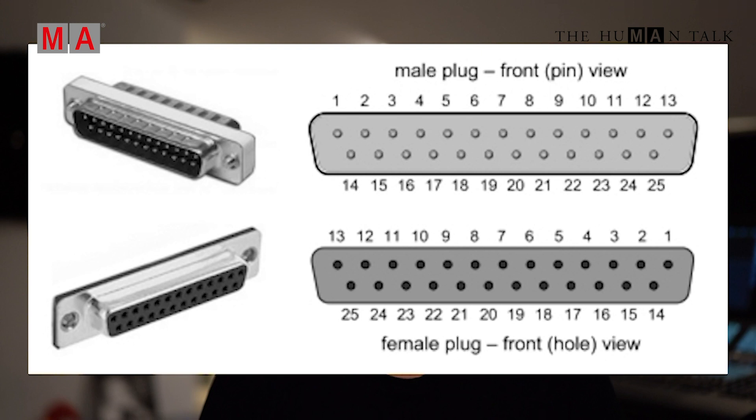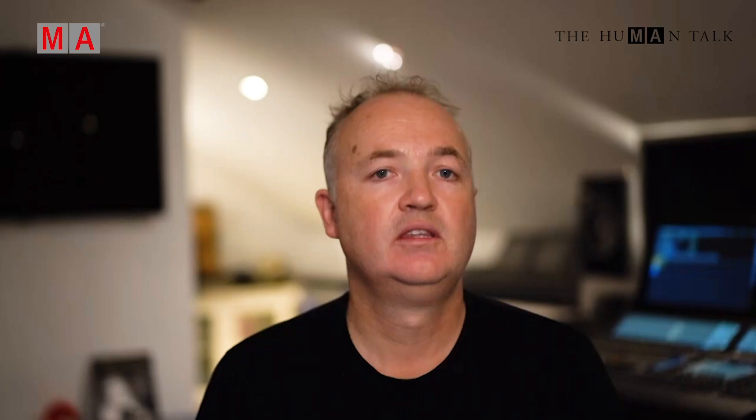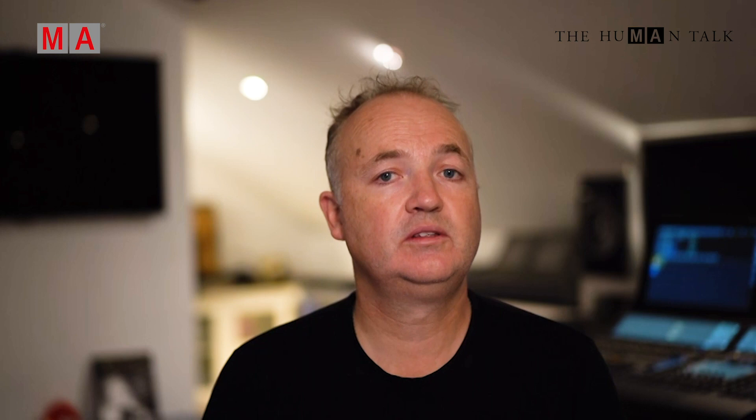On an MA2, the connector is a D-sub-25 connector, allowing for 16 contacts or discrete triggers. However, the MA2 command wing is the exception due to its hardware design — on that surface it's a 15-pin D-sub connector, allowing for 12 contacts. The great news is that on the GrandMA3 range it's a standard D-sub-9 pin connector on every surface, including the RPU. So in the GrandMA3 world, there are a total of 7 discrete contacts per surface.